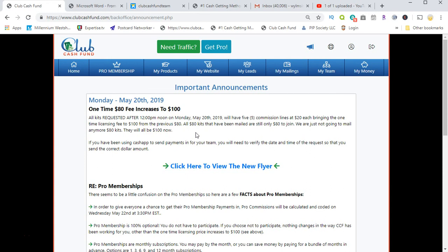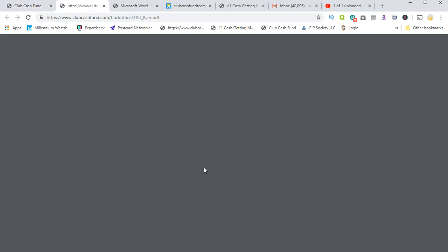So it's gone up to $100, and when somebody signs up for $100 you share in that profit, which is really nice. Let me show you what the flyer looks like — it's been redone as well, so you know what that looks like.